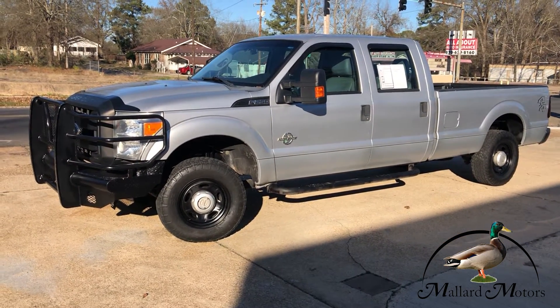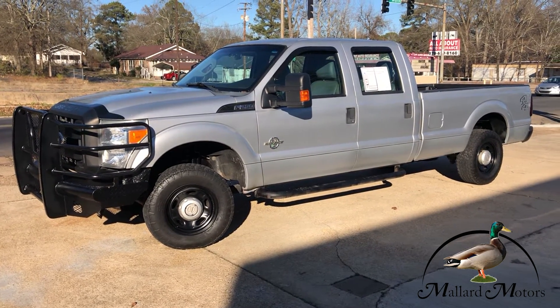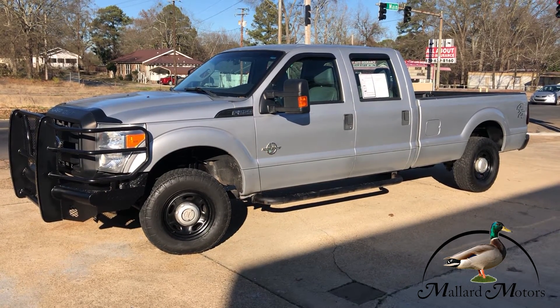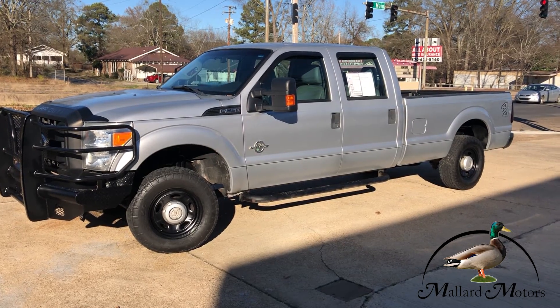So if you need a base work truck or something to pull a camper or whatever you got going on, you might be interested in this one. We can definitely get you approved on it — just come on down here to Mallard Motors and talk to us.